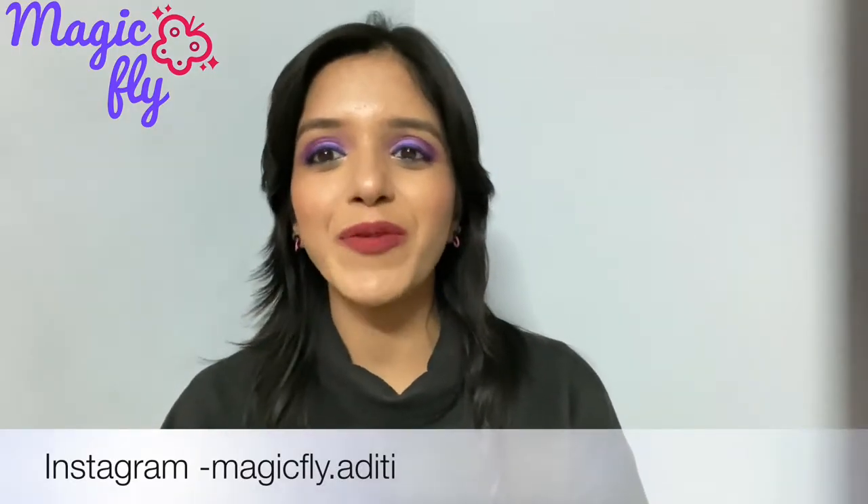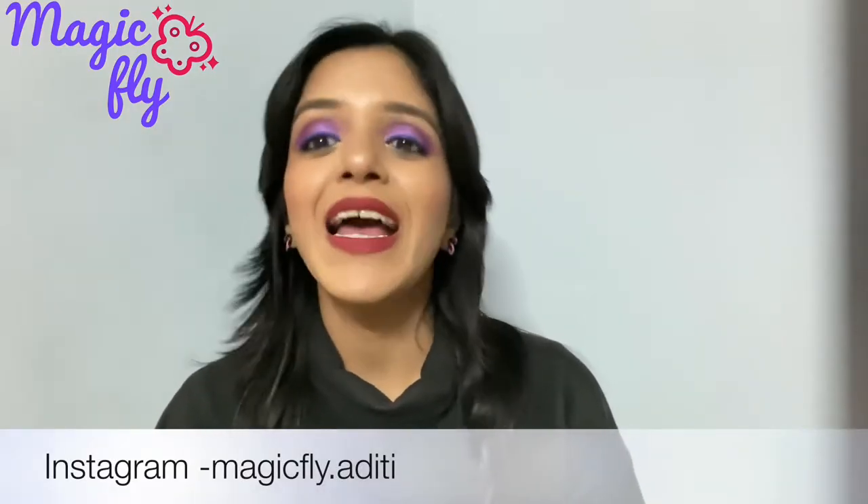Hi everyone, welcome back to my YouTube channel Magic Fly. My name is Aditi, I hope you all are doing well. By the title you must be aware of what I'm going to talk about — yes, I'm going to talk about ColourPop lipsticks. These are my most favorite lipsticks of all time. I have been using them for the last two years and I have never loved any lipsticks so much. I have six shades with me and I will be talking in detail about whether you should invest in them or not. So without further ado, let's get started.